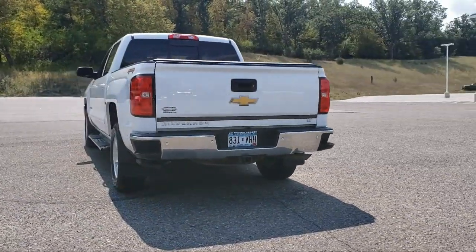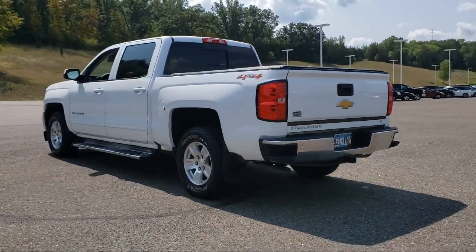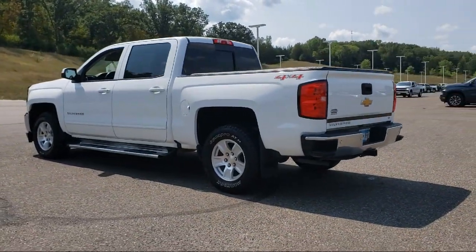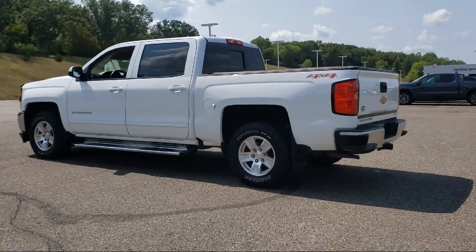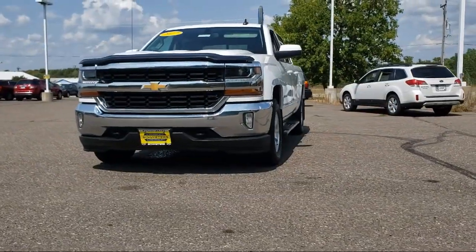Power door locks, daytime running lights, tilt steering wheel, and much more. Family owned since 1998, three generations of Schweders are proud to live in and serve the communities of central Minnesota.